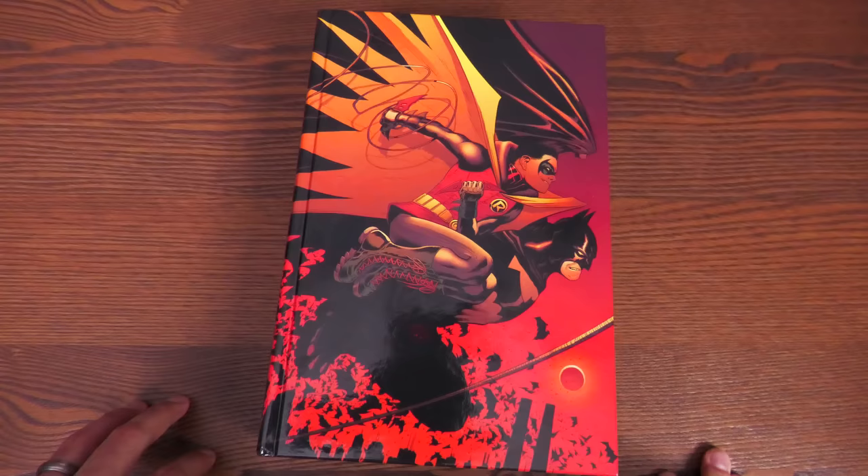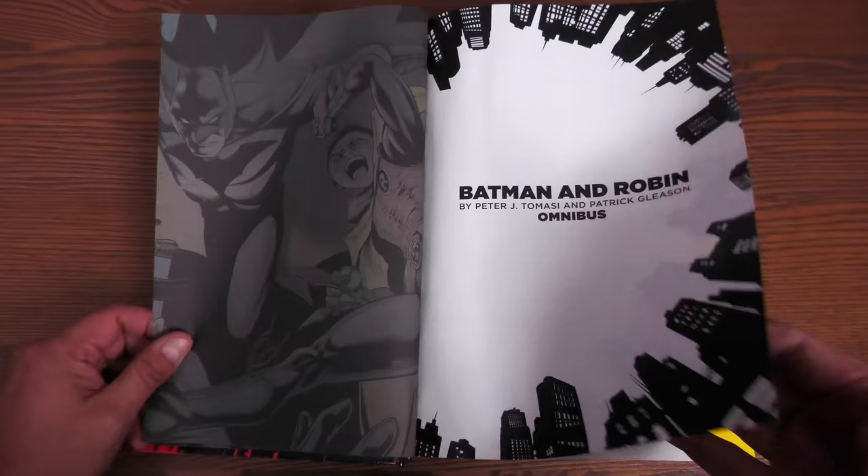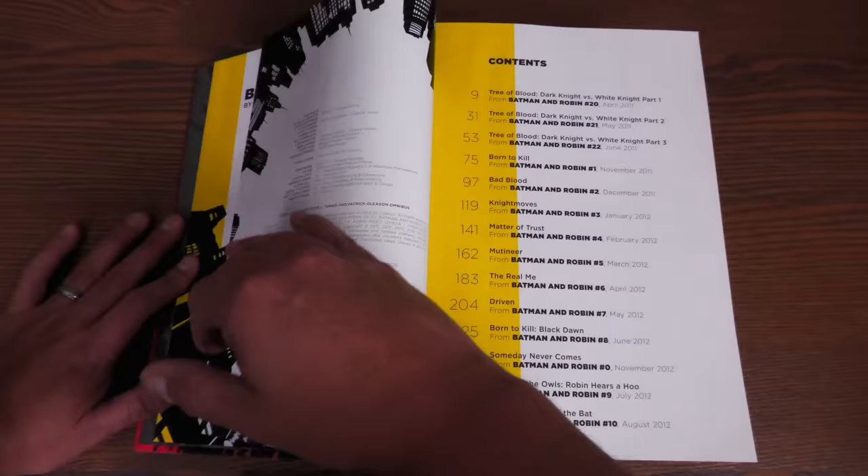Let's crack this baby open. We have this end paper with an image from Patrick Gleason — Batman and Robin by Peter Tomasi and Patrick Gleason Omnibus. Nowhere do you see '2023 printing' or anything like that. You don't really see that until you get to where it's printed and the printing date, which is going to say 2022.